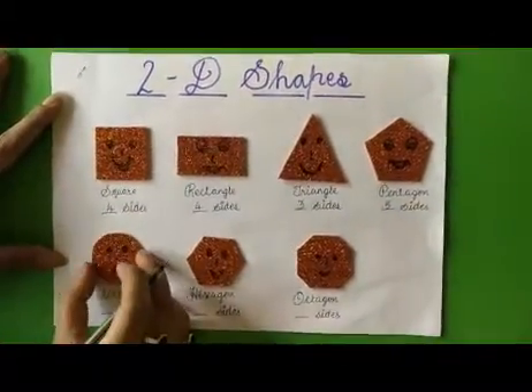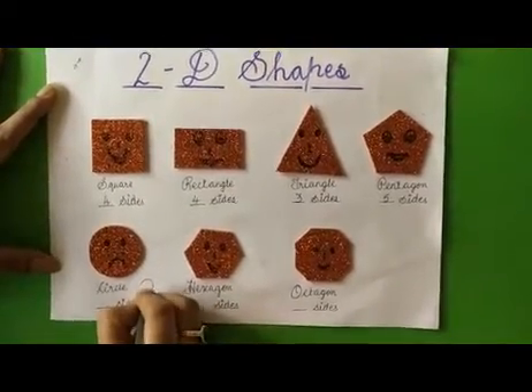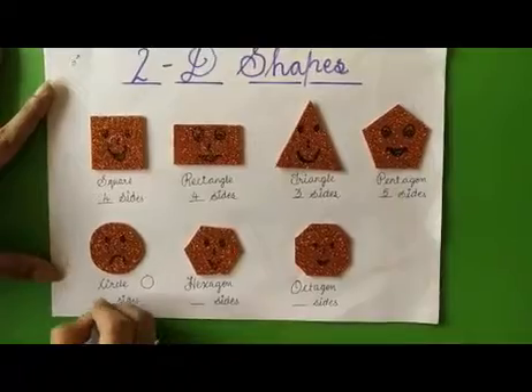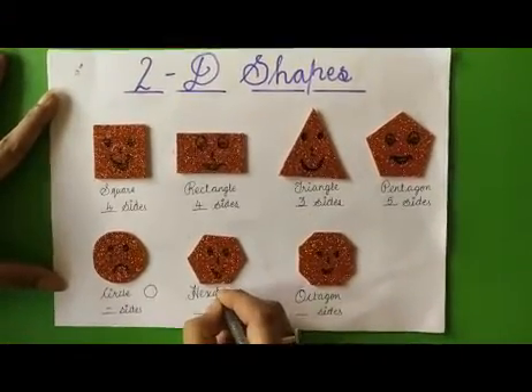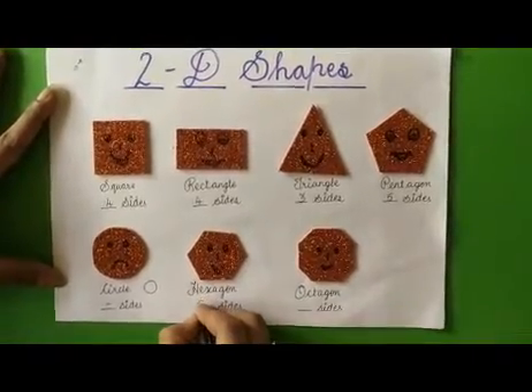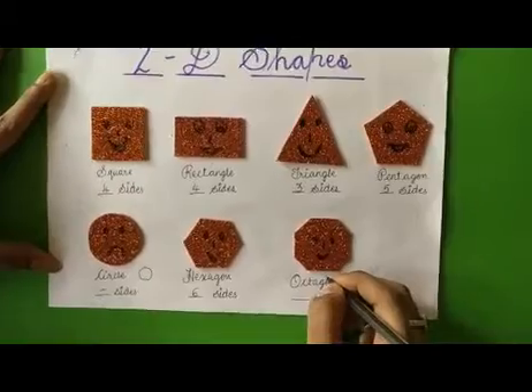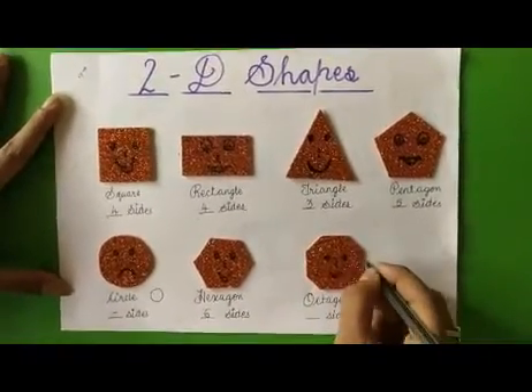Now this is a circle. It starts from this point and ends at this point only, so it has no sides. It is a hexagon — one, two, three, four, five, six — it has six sides. This is an octagon — one, two, three, four, five, six, seven, eight.